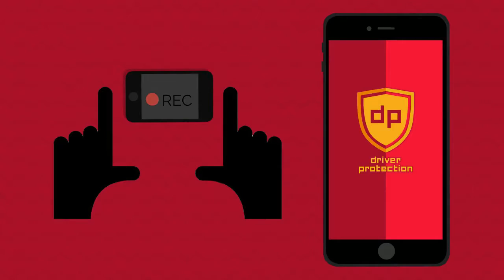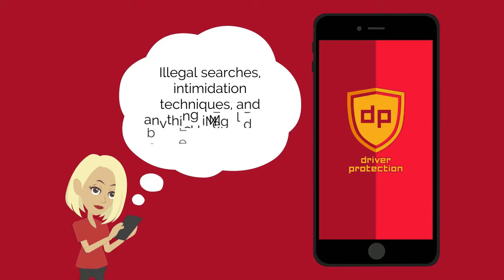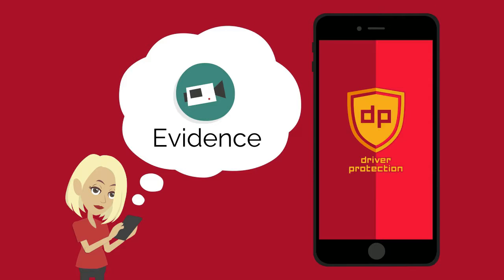Once you start the app, the audio feature will be enabled so that it will start to record when you get pulled over. This feature will help protect you from illegal searches, intimidation techniques, and anything illegal done by the police officer. It will also help gather evidence to help protect you later.